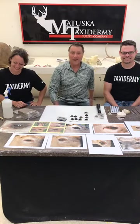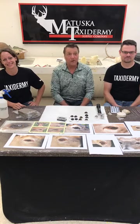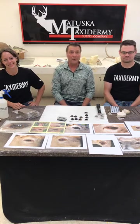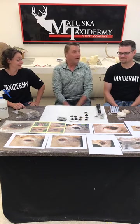Hello everybody, here we are again at Thursday Live at Matuska Taxidermy Supply Company. I'm Tom Matuska with Amber Ingles and Brett Wingfield.